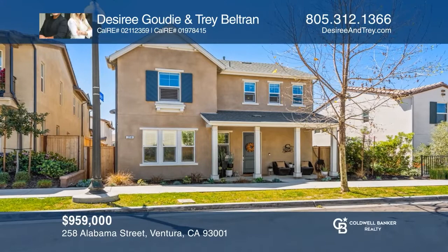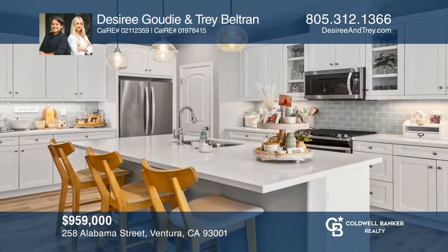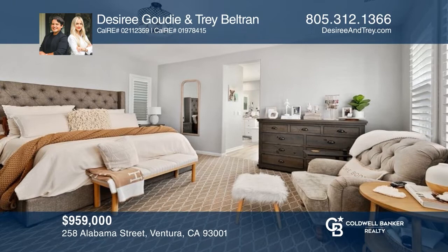This four-bedroom, three-bathroom home offers modern convenience and effortless elegance. Enjoy entertaining in this open-concept floor plan with a beautiful kitchen, garden patio, and first-floor bedroom and bathroom perfect for visiting guests. The second floor offers a loft, two bedrooms, and a primary en-suite. For a private tour, call Desiree Gaudi and Trey Beltran.